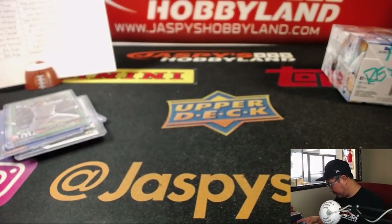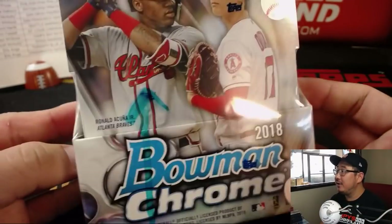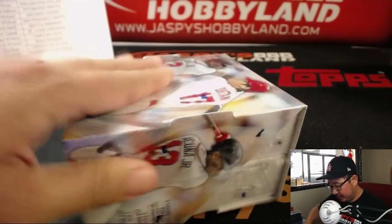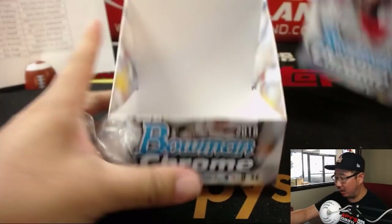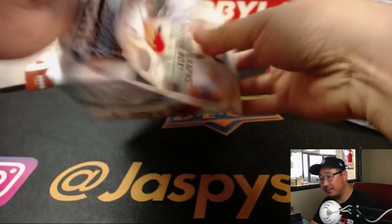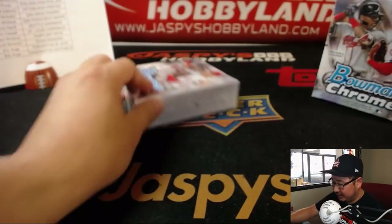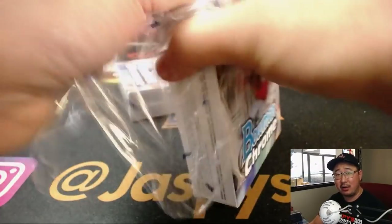Ronald Acuna Jr. Refractor. And our final box — this was the box that Rex guessed would have his autograph. If he's right, I'll give Rex $10 of break credit. You heard it here first, folks — if you guess the Ronald Acuna autograph, it will go to Jeremy Merle and the Atlanta Braves.